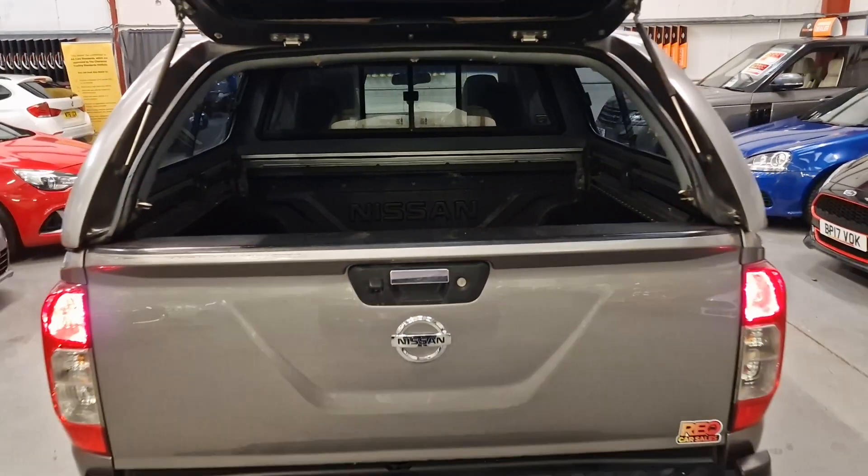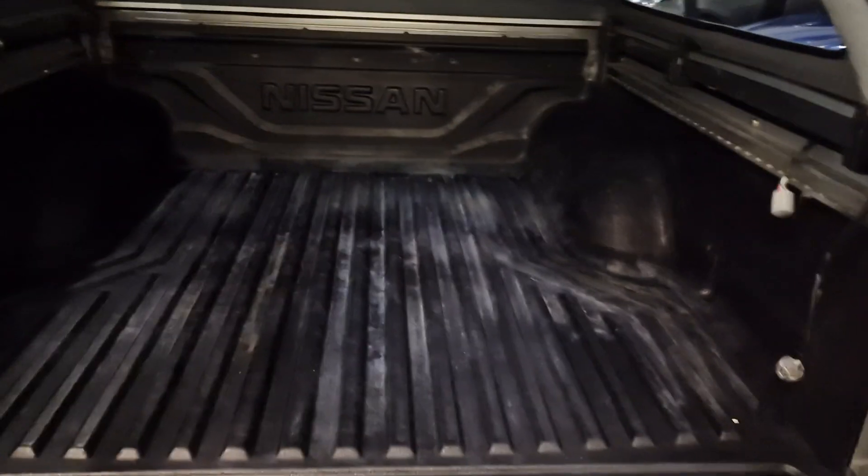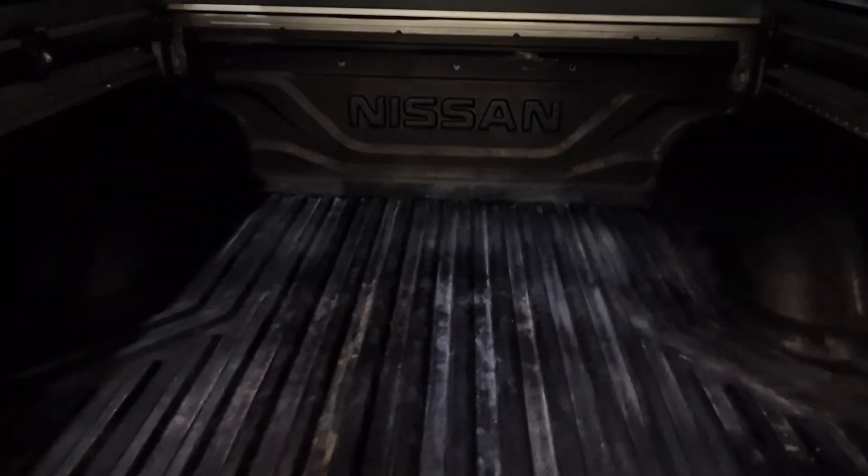You've got the lifting glass on the rear cab. And then if you want full access, the rear tailgate comes down as well, giving you full access into the bed.